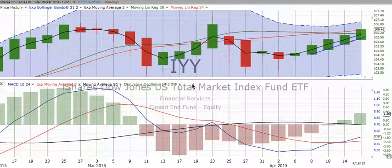This is ChartingWealth.com for Friday the 17th of April 2015. Let's look at what's been going on in the market over the last eight days or so.